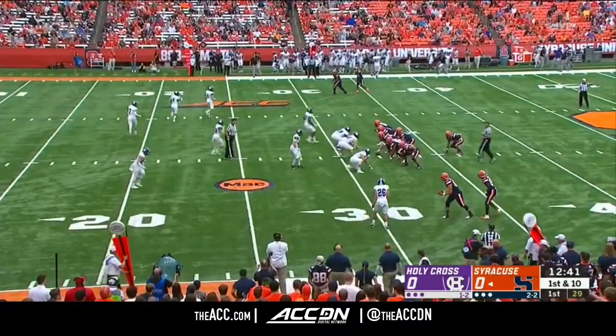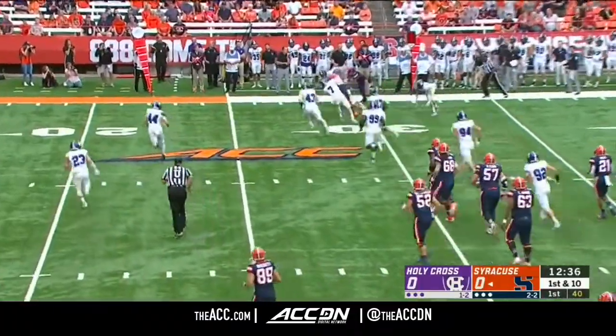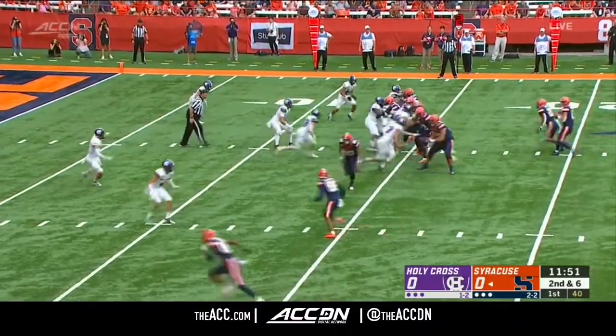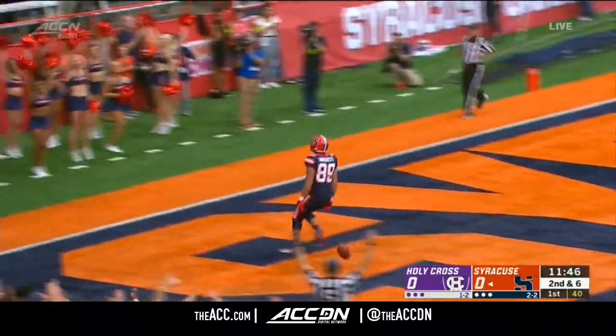Cross struggling to get lined up with Syracuse tempo. DeVito, quick throw — this is Jackson again. And Tristan Jackson breaks tackles inside the 20. Has to play the full play. You know Babers loves it. Here's DeVito, looks out in the flat. This is Hackett the tight end for the touchdown.